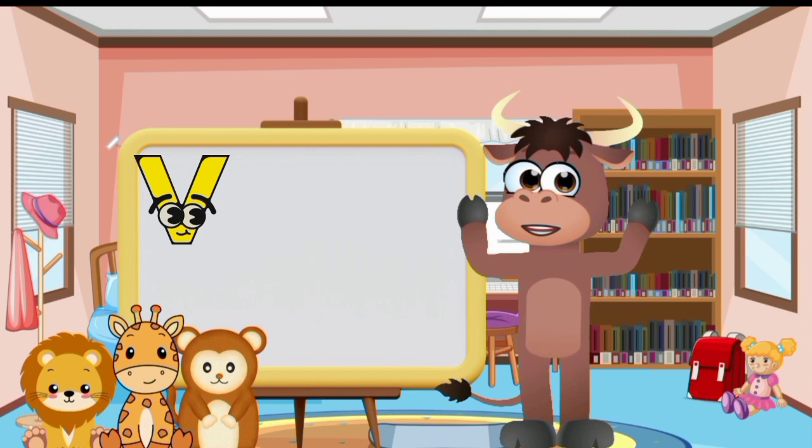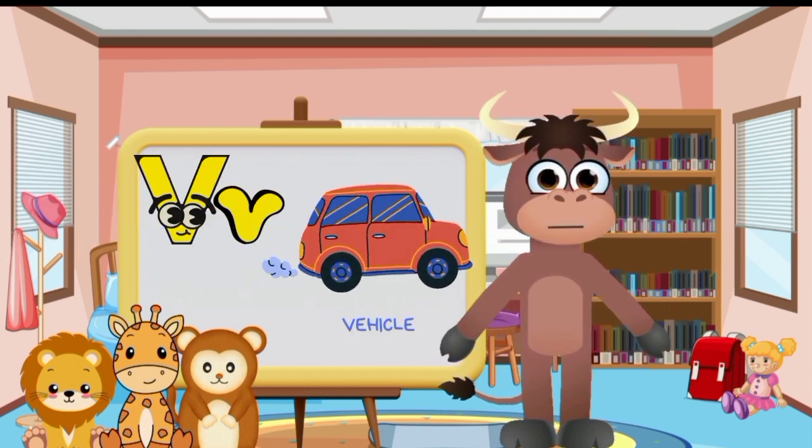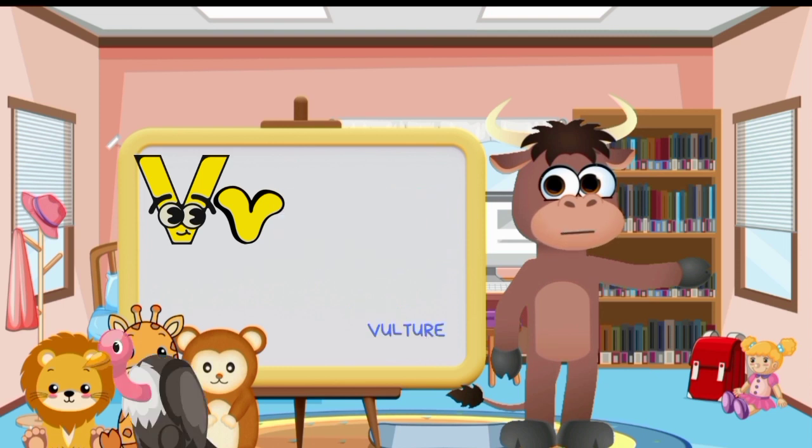Big letter V and small letter V. Vegetable. Vehicle. Volcano. Vacuum. Van. Vulture.